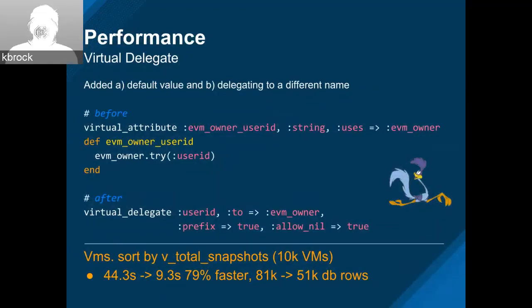Virtual delegates teaches ActiveRecord how to access fields from another model — the key is it's doing it in the database. One example is EVM user owner ID — we taught it that if you need this data, just go to another table. We got an enhancement where we have a default value, and also if we're delegating to a different name. On the VM screen, if you're trying to sort by total snapshots for 10,000 VMs, it ends up going from 44 seconds down to 9 seconds — just shy of 80% faster. It gets rid of about a third of the database rows brought back into memory.